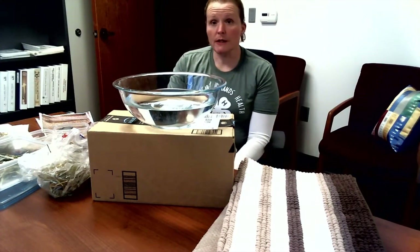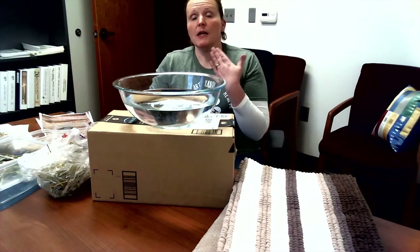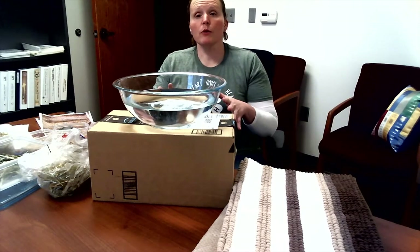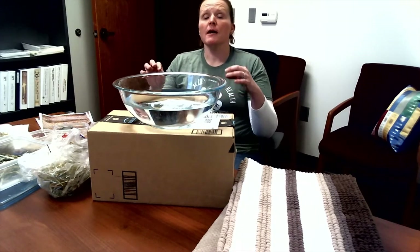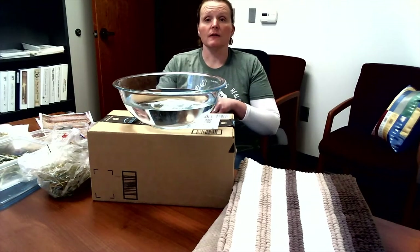When a ruminant — your sheep, your goat, or your cattle — eats, they gobble everything up, use their tongues to push it in, swallow it, and it goes to their rumen, the largest chamber. In the rumen are microbes — little fungi, bacteria, and protozoa — that hang out and actually start the digestion process for our ruminants.